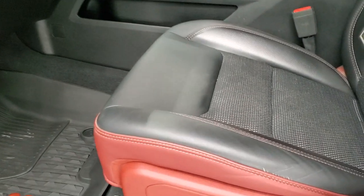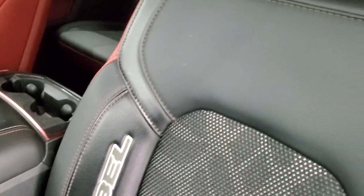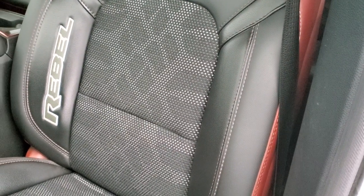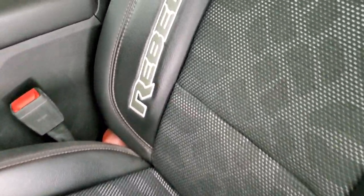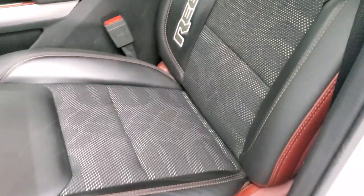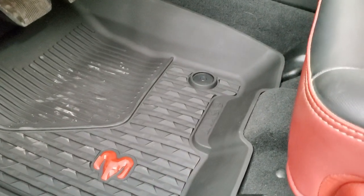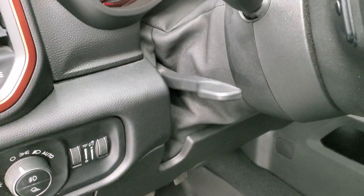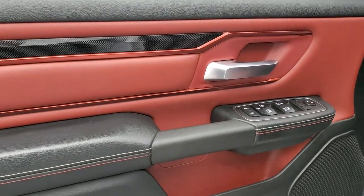Inside, the Rebel package gives you black and red leather with a rubber-like material and cloth mesh — a three-style seat. You get a tire tread pattern on the backrest and lower part, with 'Rebel' stitched into the side in leather. The seats are in pretty nice condition with no major rips or tears. Factory all-weather floor mats with the red RAM logo. Power pedals, auto headlamps, tilt and telescopic steering wheel, power windows, locks, and mirrors.